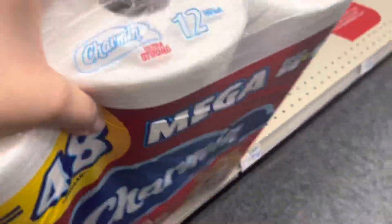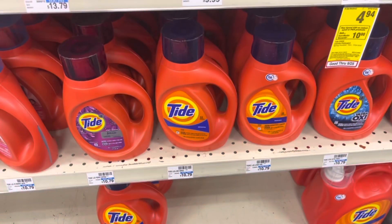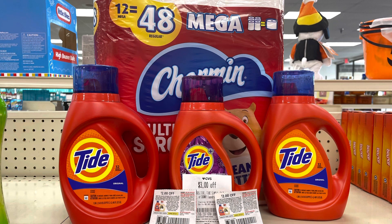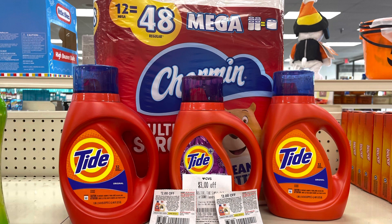Now I'm doing the spend-30-get-back-10 on household products. I'm grabbing Charmin for $12.99 and three Tide liquids on sale for $5.94 each, totaling $30.81. I'm using a three-off-15 Tide/Downy/Gain CRT, two two-dollar paper coupons from the September P&G for two of the Tide, and a two dollar digital for the third. No coupons for the Charmin, but this brings my total to $21.81. Getting back $10 in extra bucks makes it $11.81 for all four products.